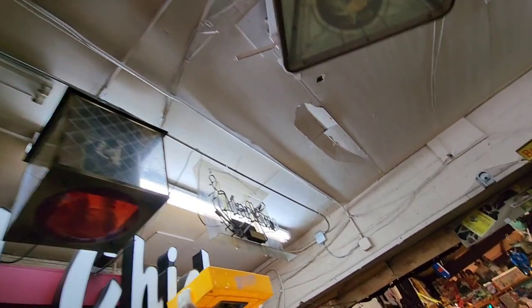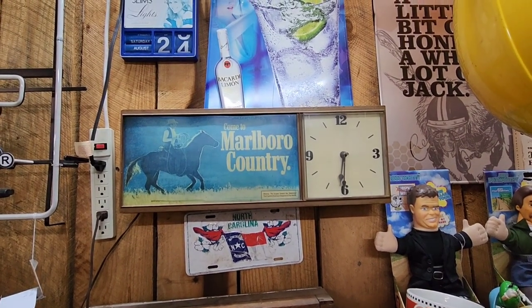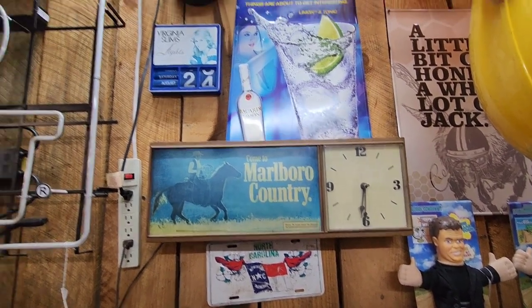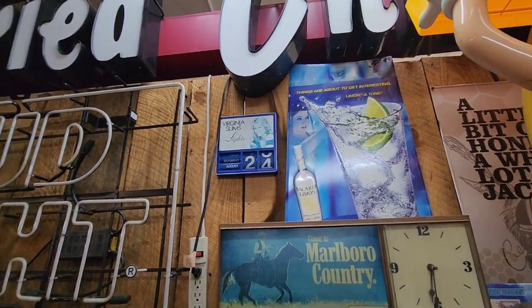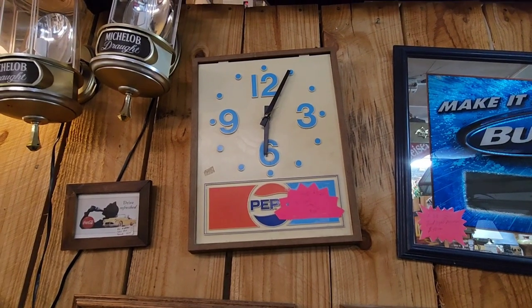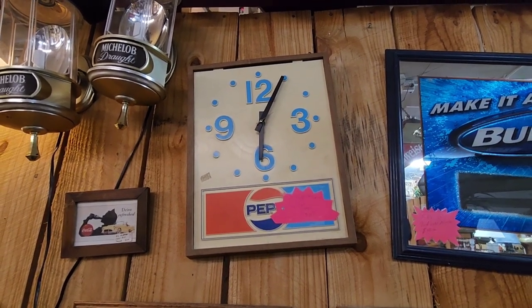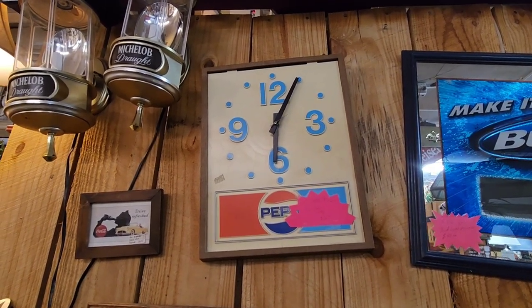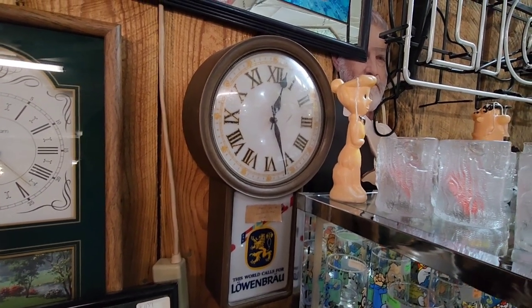Over here looks like that's Marlboro cigarettes right there, and I love this Marlboro Country clock right here. And up here, look at the old Virginia Slim's calendar - now that's really neat, and that's only $30. That's a vintage Pepsi clock - not sure if it works, but that's pretty neat. And this old Lowenbrow beer clock right here.